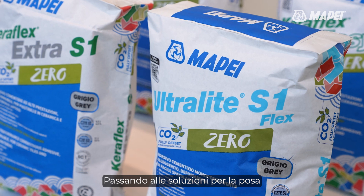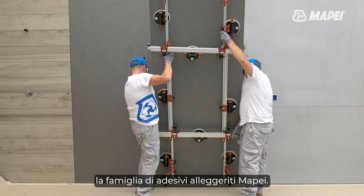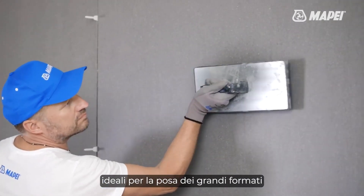Moving on to installation solutions, we present the Ultralight range, the family of lightweight adhesives with exceptional yield, ideal for installing large formats.